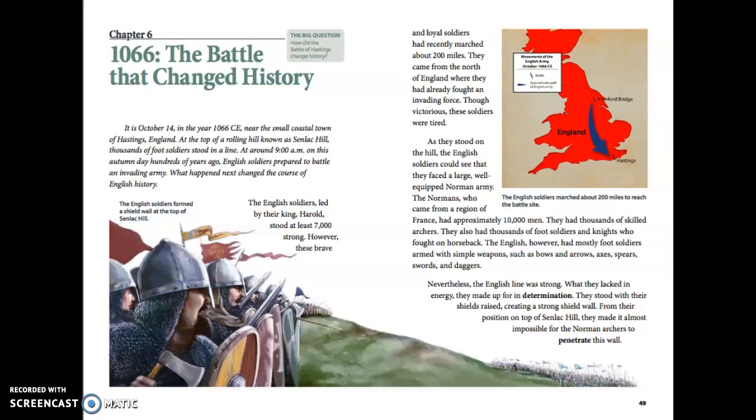Chapter 6: 1066, The Battle That Changed History. The big question to think about as I'm reading is: how did the Battle of Hastings change history? It is October 14th in the year 1066 CE, near the small coastal town of Hastings, England. At the top of a rolling hill known as Senlac Hill, thousands of foot soldiers stood in a line. At around 9 o'clock AM on this autumn day, hundreds of years ago, English soldiers prepared to battle an invading army. What happened next changed the course of English history.